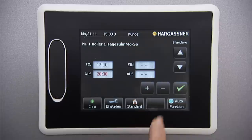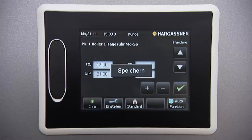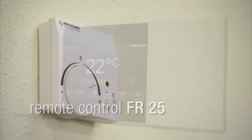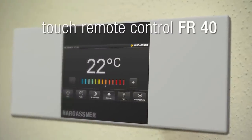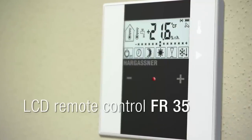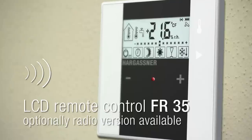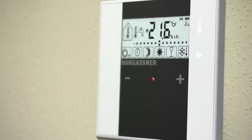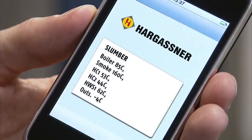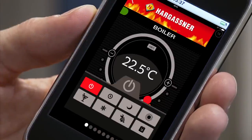The adjustments are child's play. Simply press the required image and make the adjustments. An analog remote control FR-25, a digital FR-40 or a digital FR-35 allow for comfortable operation from within your living area. The FR-35 is also available with radio if required. With the SMS remote control or the all-new Hargassner APP, you can easily request boiler information, switch heating circuits on or off and change temperatures from all over the world.